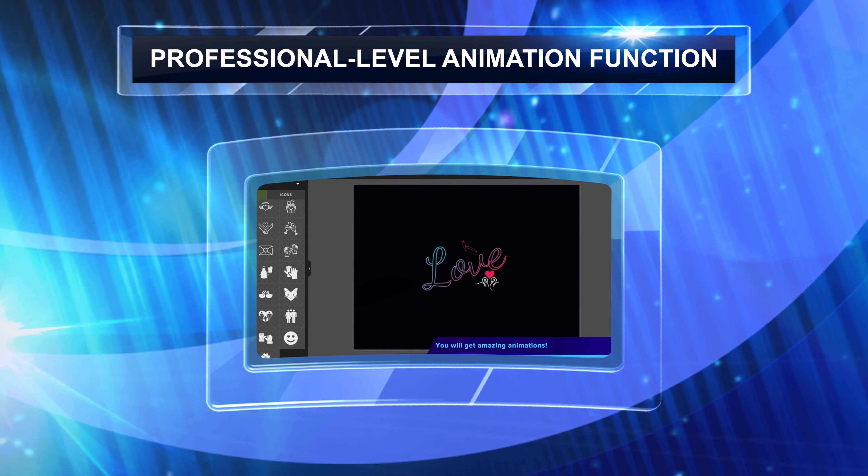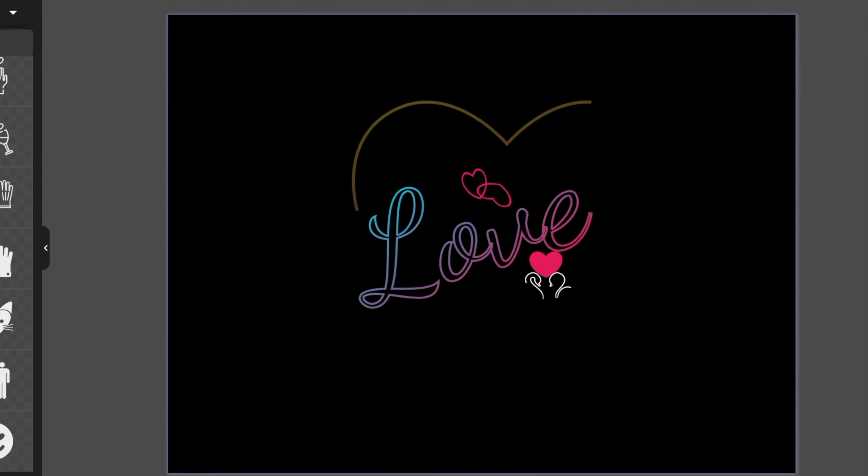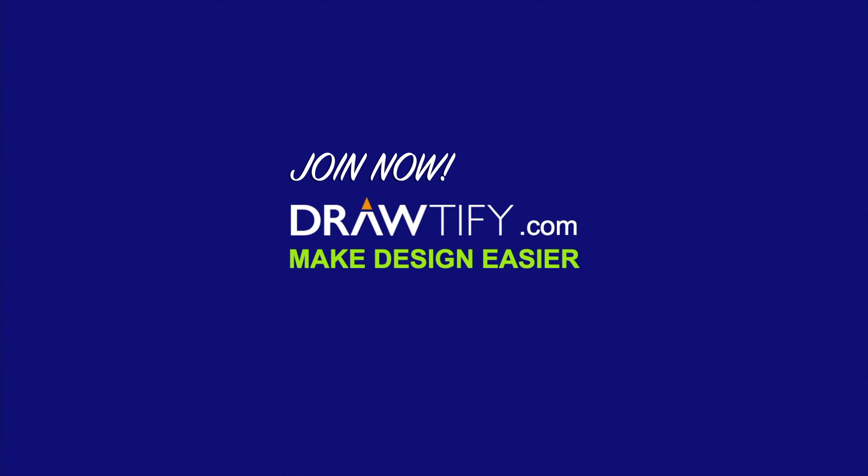So easy to operate and powerful — DrawDefy. Join now, no one needs to hesitate.